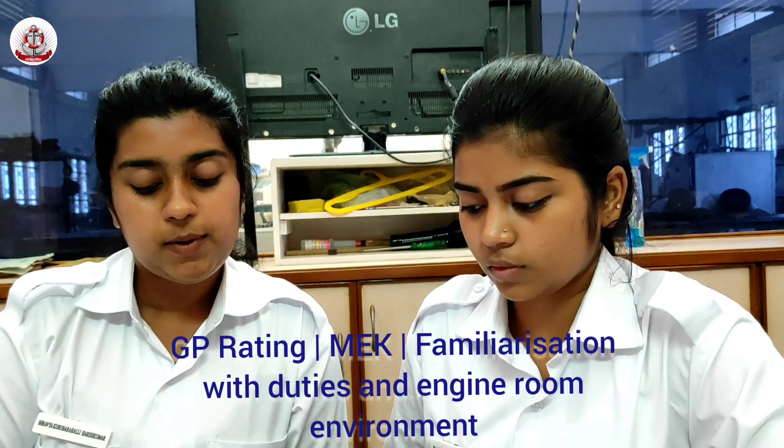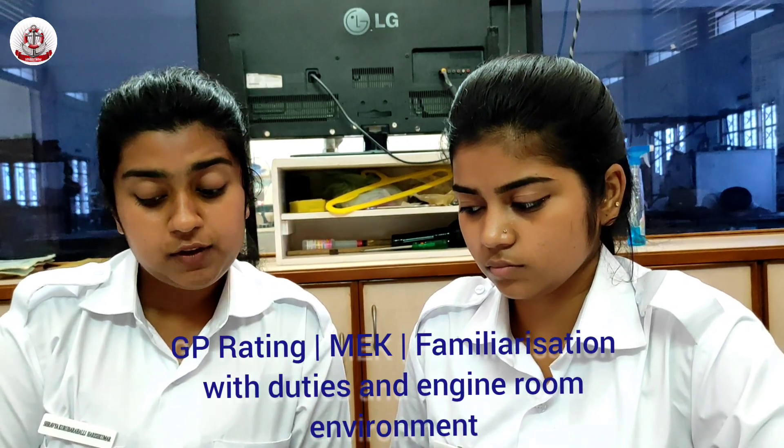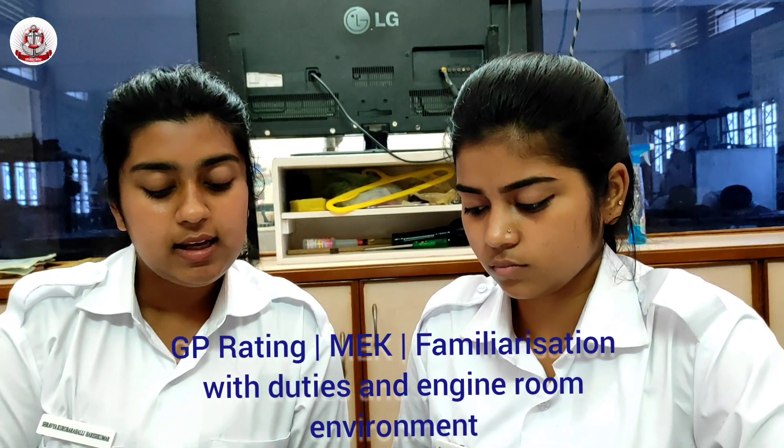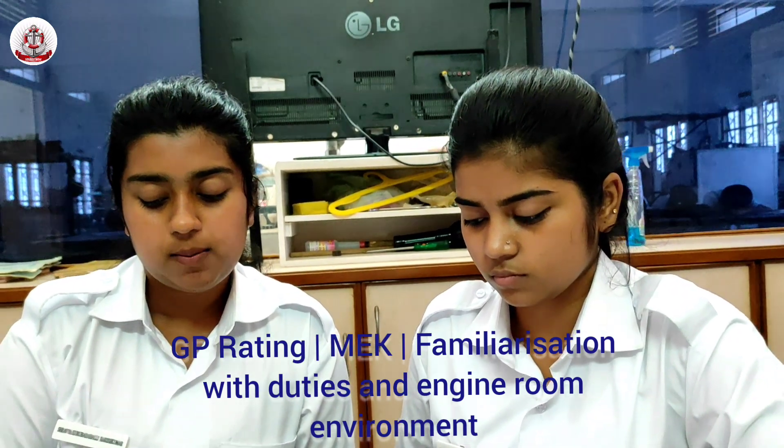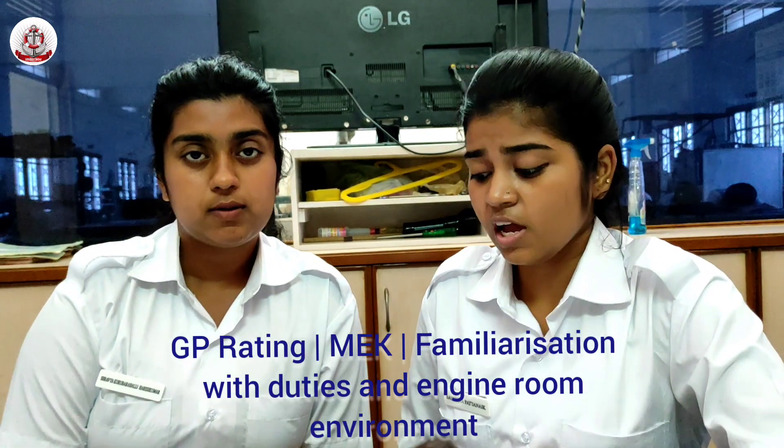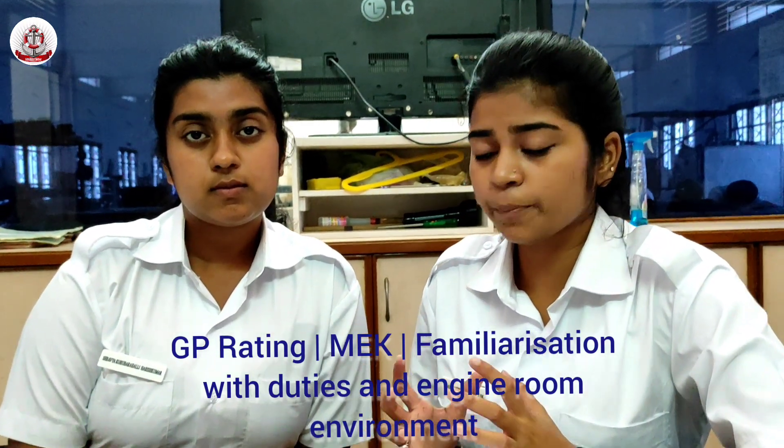The size of the engine room depends upon the size of the ship, the type of the ship, and the speed of the ship. Similarly, the size of almost all machinery items changes with the size and power requirements of the ship.